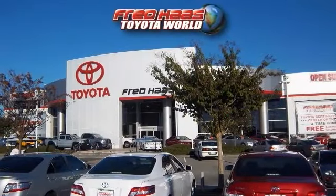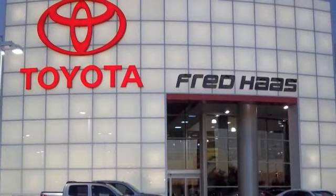Honesty, integrity, and customer service. That's Fred Haas Toyota World. Here's the vehicle for you.